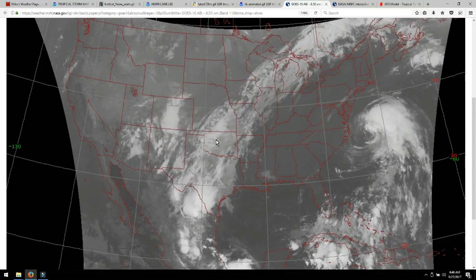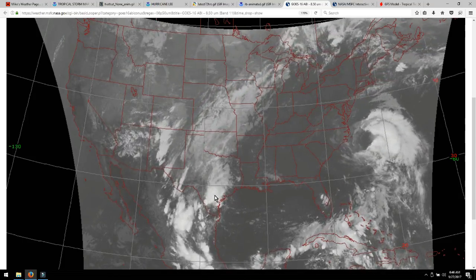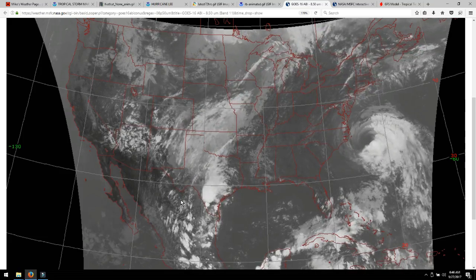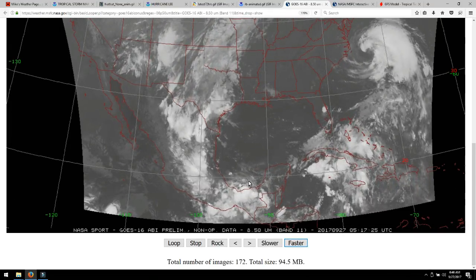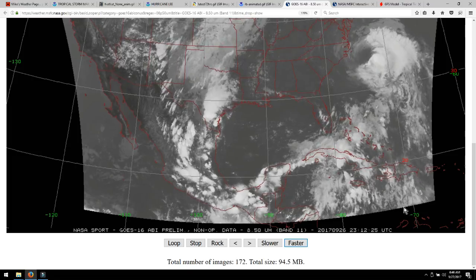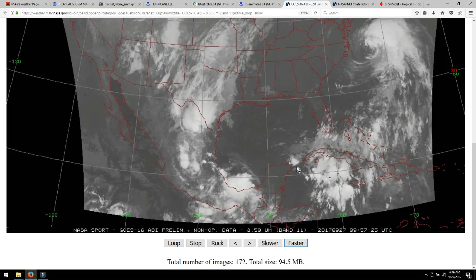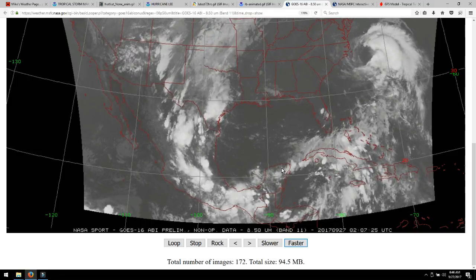Now the question is, will that be enough to push out Lee? We're still getting hung up down here in Texas from the remaining parts of Pilar — that tropical storm that went to tropical depression and came in through Mexico. It's now holding up this part of the jet stream. But it's also keeping this clockwise rotation going all the way through the southern tip of Mexico and the beginning parts of the north coast of South America.